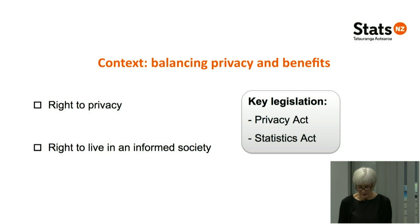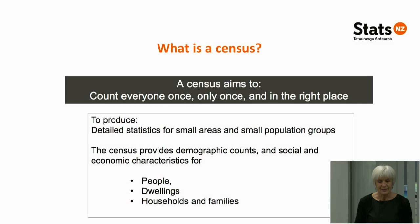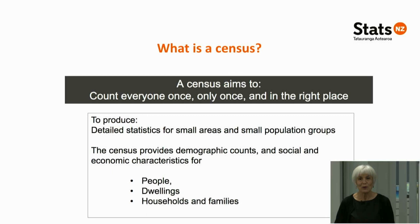What is the census? The tagline is that census aims to count everyone once, only once, and in the right place. By doing this, census is able to produce very detailed statistics for small areas and small population groups. The census provides demographic counts, social and economic characteristics for people, for dwellings, and for households and families. Today we're going to concentrate on the people aspect — we won't be including information about dwellings and won't be providing information about households and families.